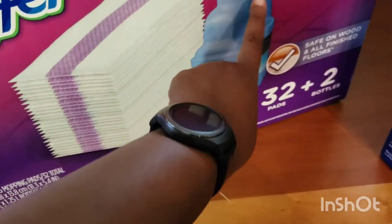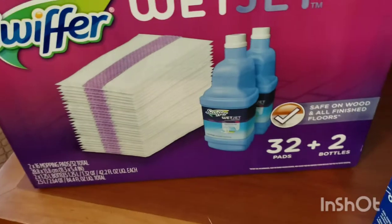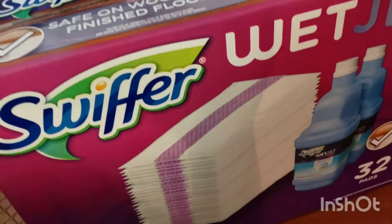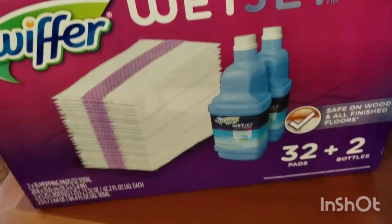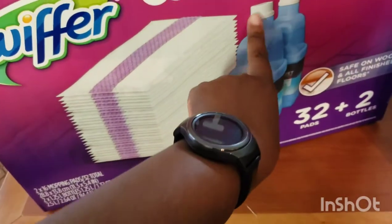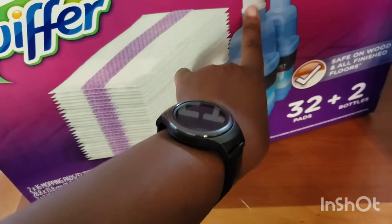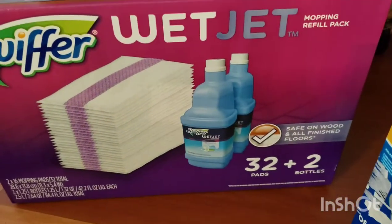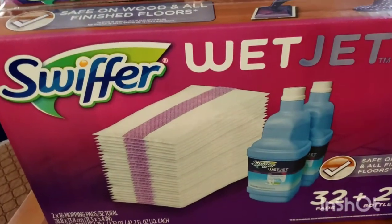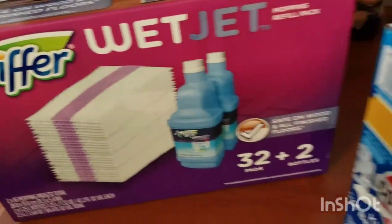Somebody showed a hack — I think it was in one of the Shorts — where when you're done with the Swiffer bottle, you put it in boiling hot water and you're able to get the top off to refill it. I'm gonna try it — we'll see. That is the stock-up haul.